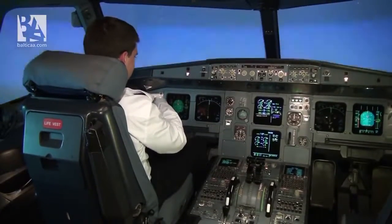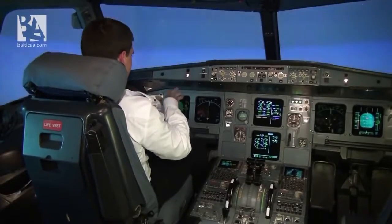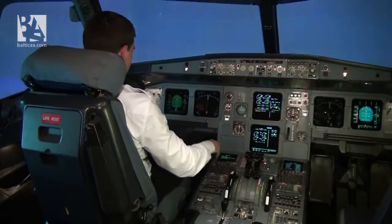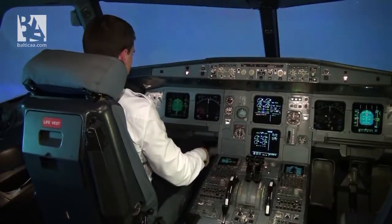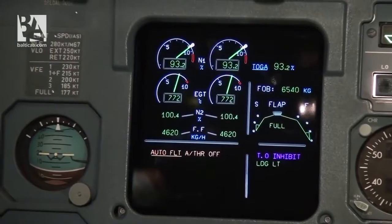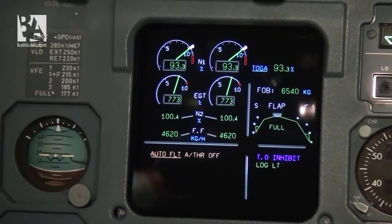I'm pulling the stick, but the airplane stays at this attitude. The protections are providing us with the maximum possible lift. Basically, that's how the protections act in the case of terrain proximity.